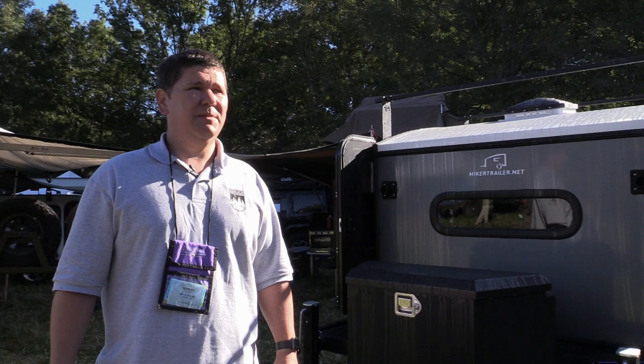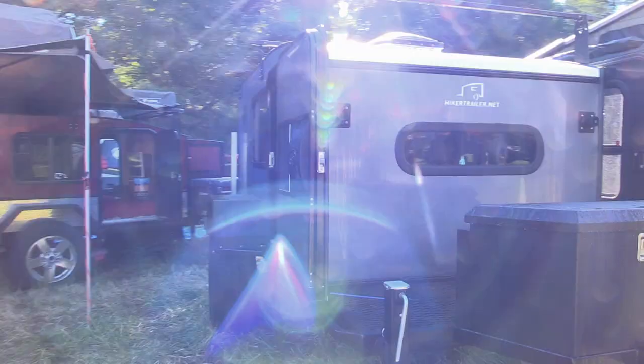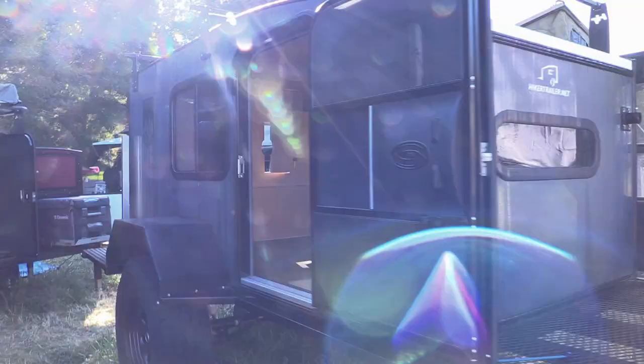Hey, it's Wes here again with Hiker Trailer at the Expo out here in beautiful Biltmore. We've got the Hiker Trailers here today. This is our 5x9 off-road here — a beautiful 5x9 off-road.